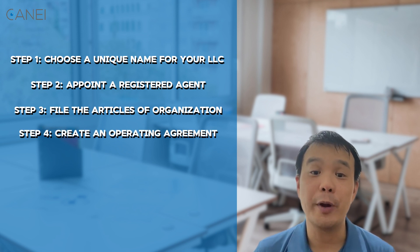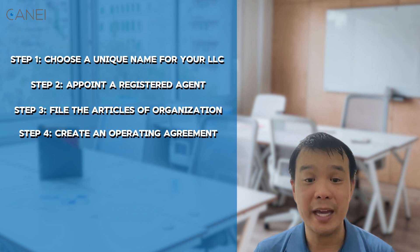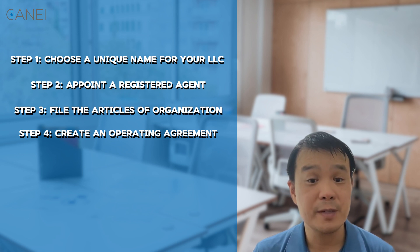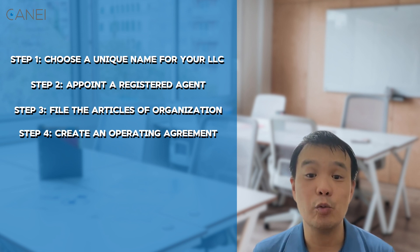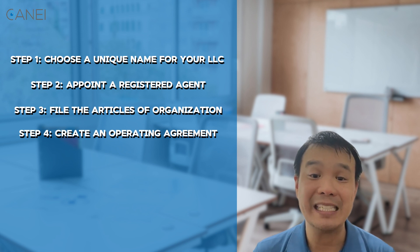Step four: create an operating agreement. Although not required by law, drafting an operating agreement is highly recommended. This internal document outlines how your LLC will be managed, the roles of the members, and how profits and losses will be distributed. It's especially crucial if you have multiple members or partners, as it helps prevent misunderstandings down the road.